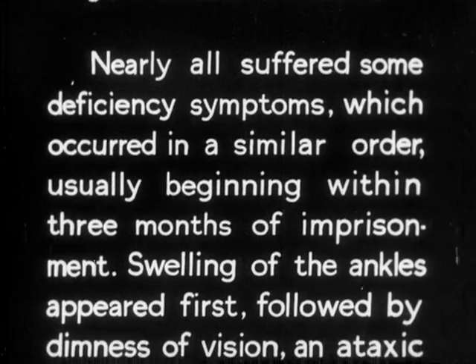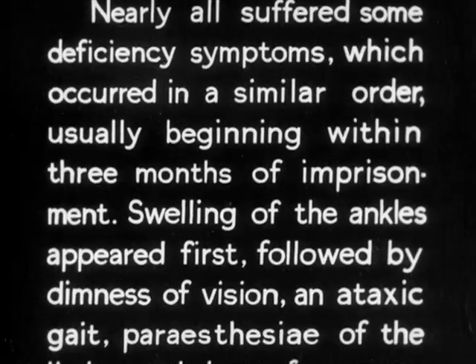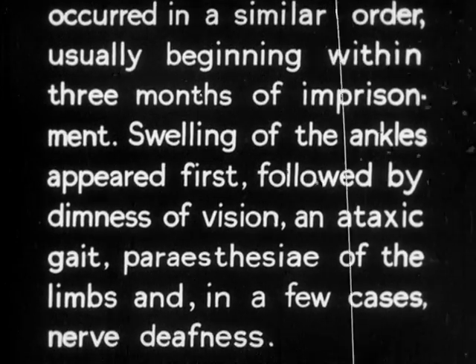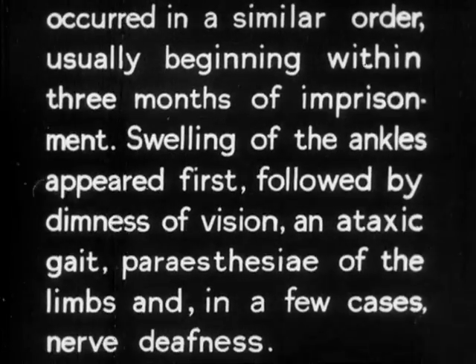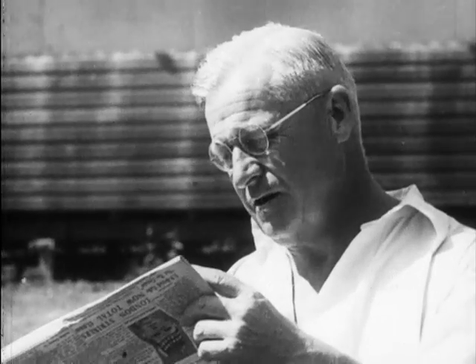Swelling of the ankles appeared first, followed by dimness of vision, an ataxic gait, paresthesia of the limbs and in a few cases, nerve deafness. This patient demonstrates well the defective vision due to central scotoma, which was the usual finding.